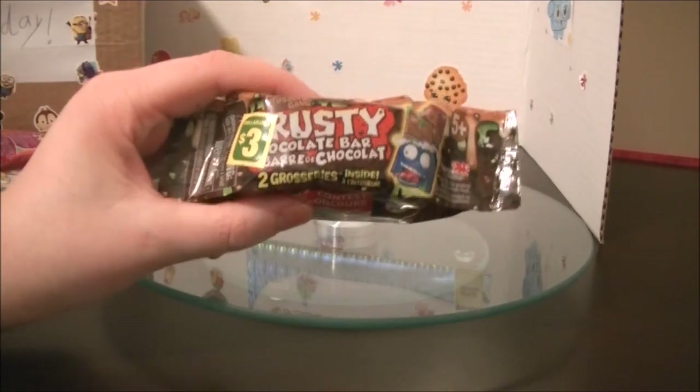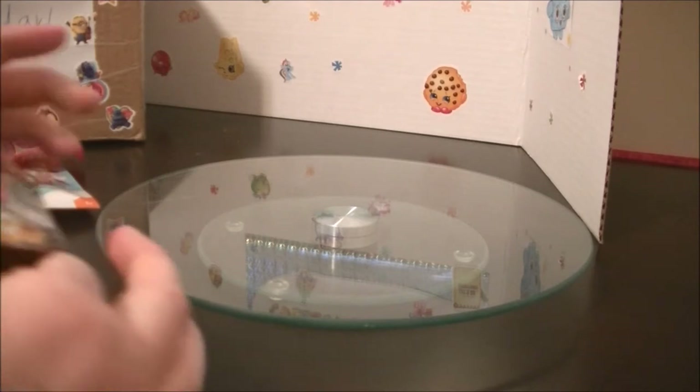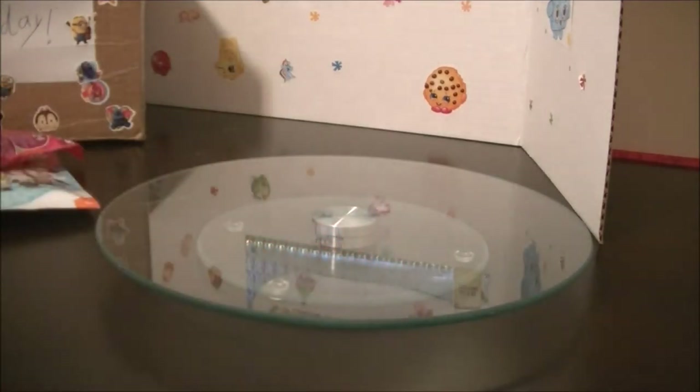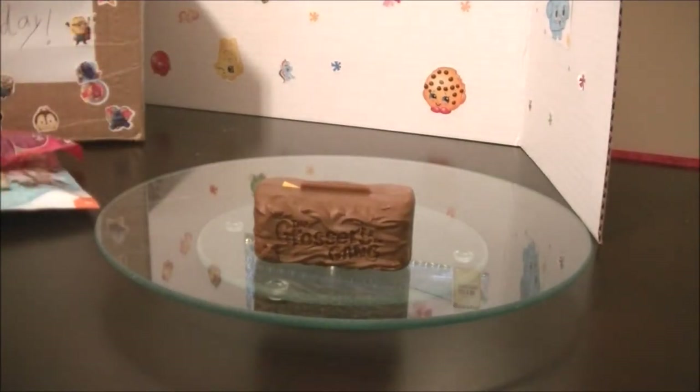So let's open up Grocery Gang Crusty Chocolate Bar. This is not something to eat. They have a checklist. This is for ages five and up. It is from the Trash Pack. There's all of them right there, plus you get the whole back as well. So let's open that up.